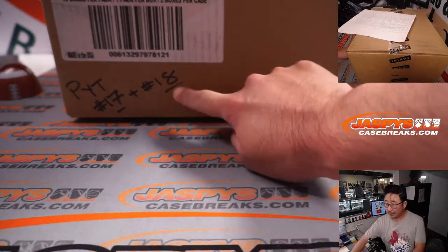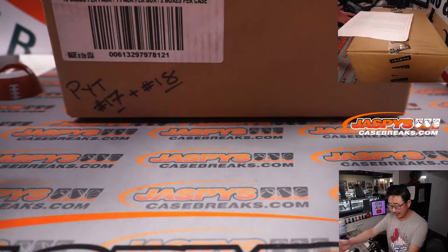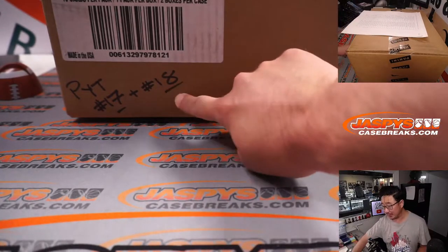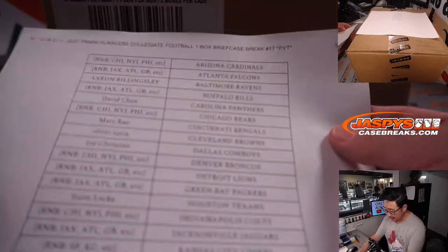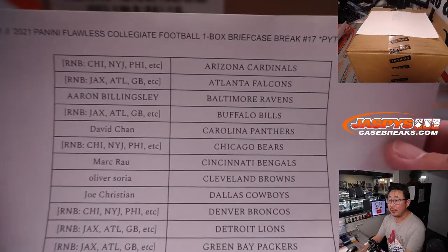And there it is. I think break 18 is the last — this is it. I don't think we have any more Flawless Collegiate, so let's finish that one off tonight. Big thanks to this group right here for picking their teams straight up here in Pick Your Team 17.